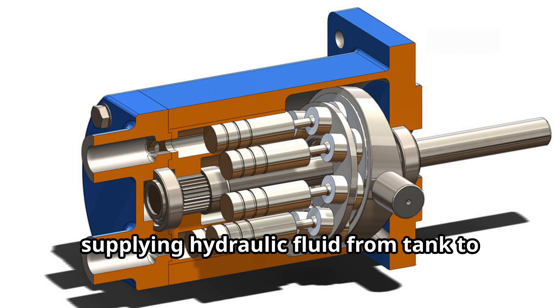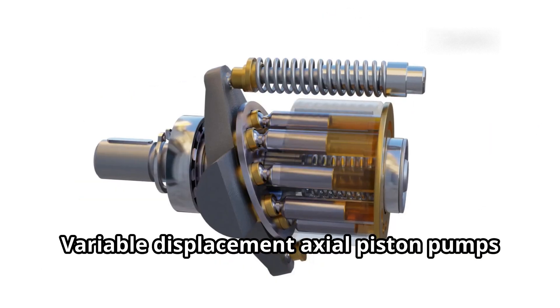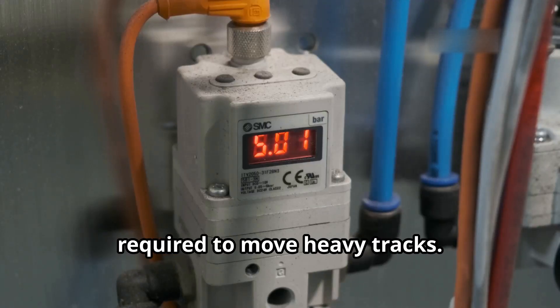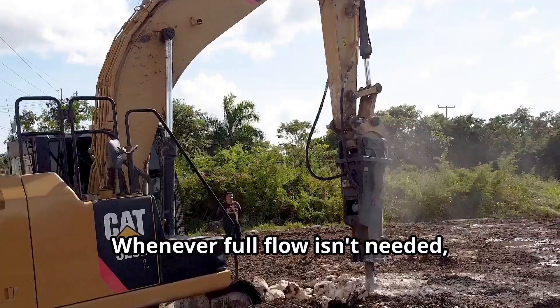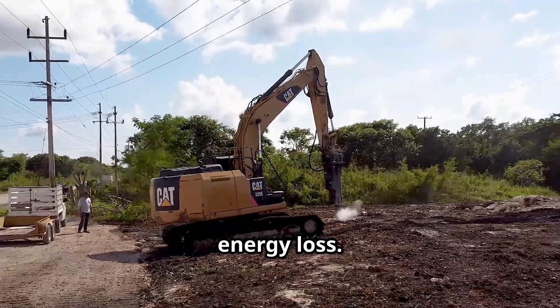Now let's go to the hydraulic pumps supplying hydraulic fluid from tank to track motors. Normally, variable displacement axial piston pumps are used for track hydraulic fluid supply. These pumps can handle the high pressures required to move heavy tracks and allow for variable flow rates depending on the operator's input and load demand. Whenever full flow isn't needed, the pump adjusts displacement to reduce energy loss.